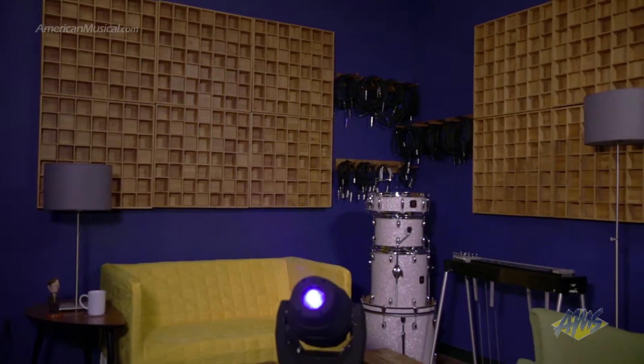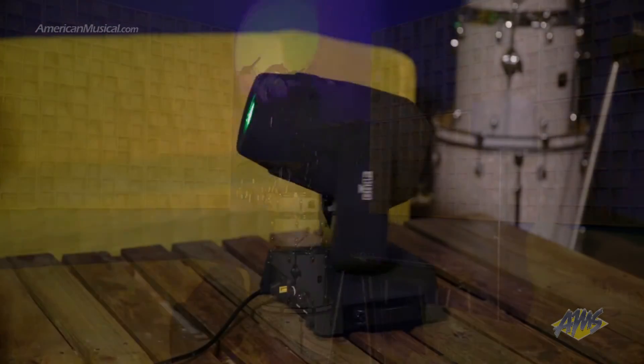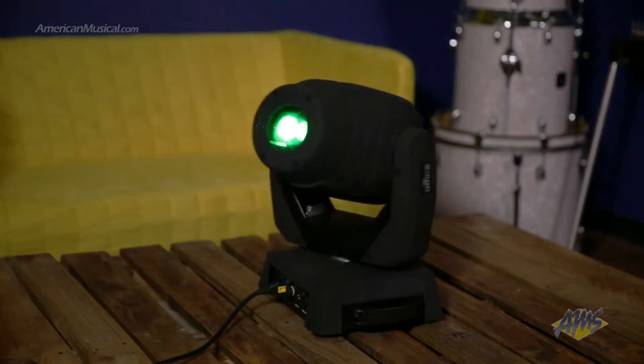The Intimidator Spot 355Z IRC can create eight striking colors plus white, and the three-facet rotating prism splits the beam for more coverage and effects.